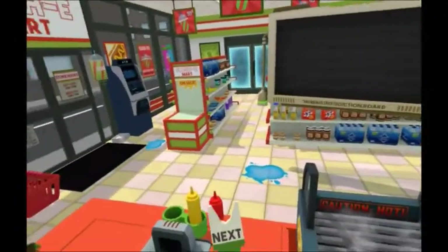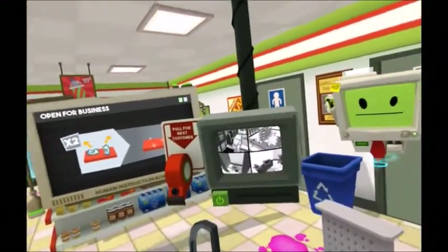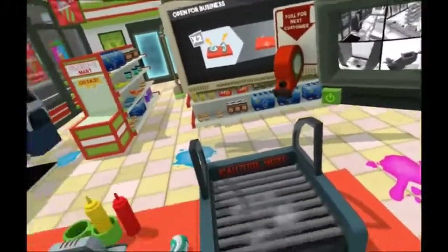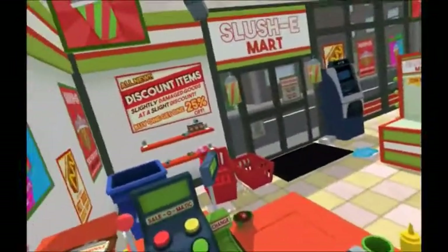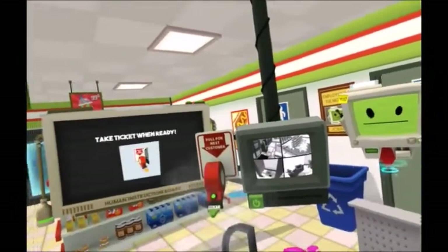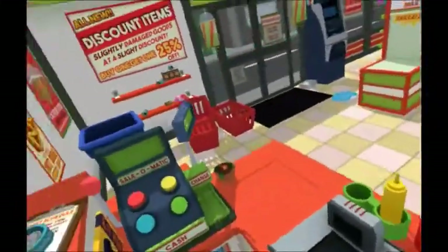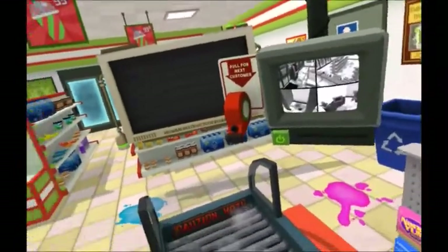Let's open up this shop. You can start by cleaning off your counter. Alright, let's get to business. Here's your first customer.